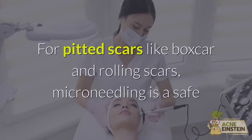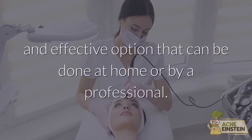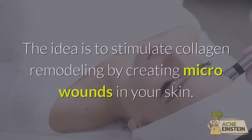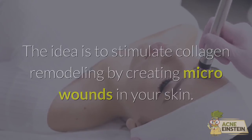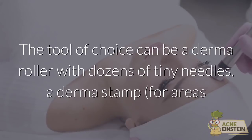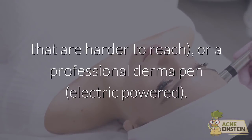Method 2: Microneedling. For pitted scars like box scars and rolling scars, microneedling is a safe and effective option that can be done at home or by a professional. The idea is to stimulate collagen remodeling by creating micro-wounds in your skin. The tool of choice can be a derma roller with dozens of tiny needles, a derma stamp for areas that are harder to reach, or a professional derma pen.